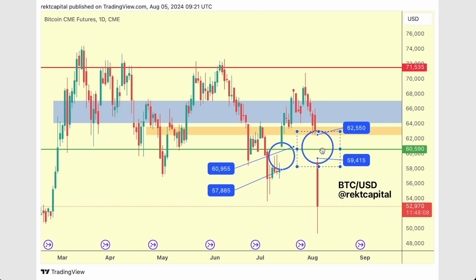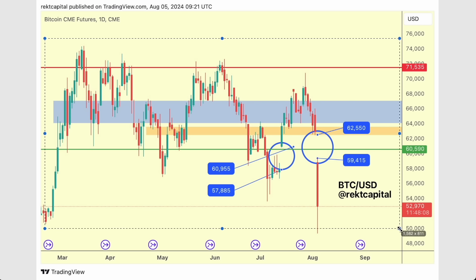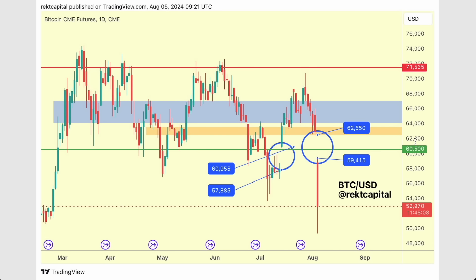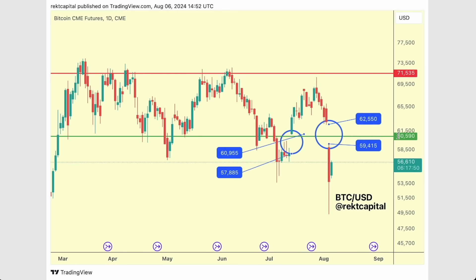If you think about CME gaps as vacuums in physics, there is a pull in vacuums — vacuums pull things into them. And the larger the vacuum, the larger the pull. That's why, together with the odds skewing in favor of this CME gap getting filled, and also because it's such a huge one, there is a high chance of Bitcoin potentially filling this in the future. And we're already seeing signs of this occurring.